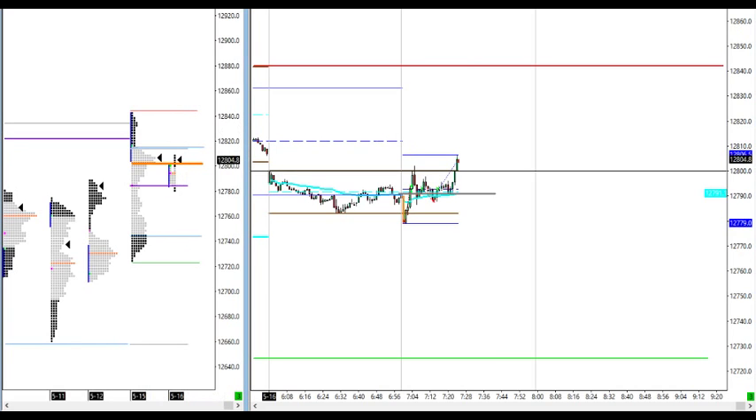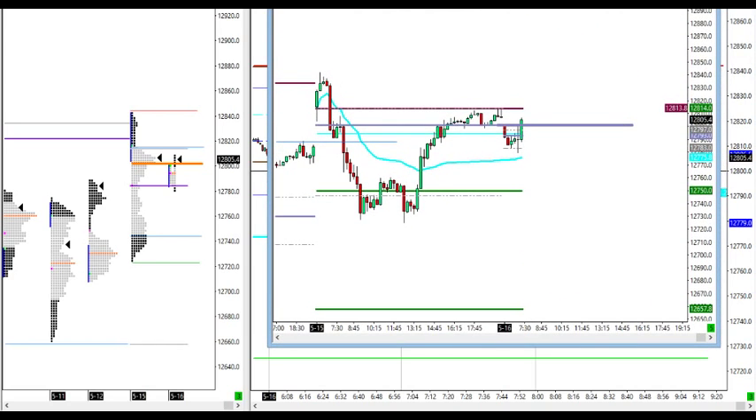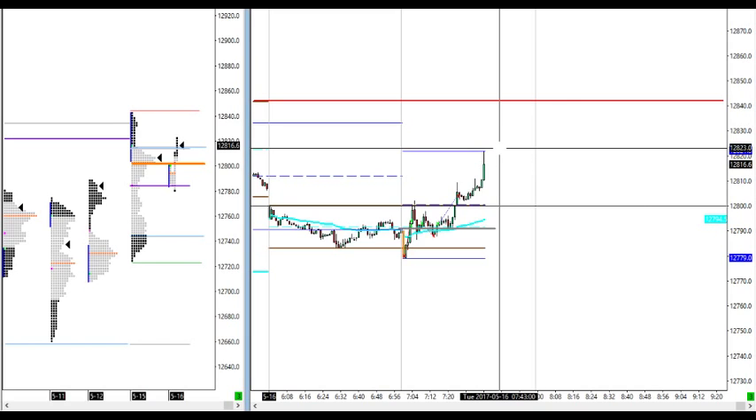Price now at the highs — let's see if it makes a new high. Scale at first target here. Let's see if it gives a nice print up to weekly value or a high here around 33 area. Price pushing further high now — very nice breakout, straight up.